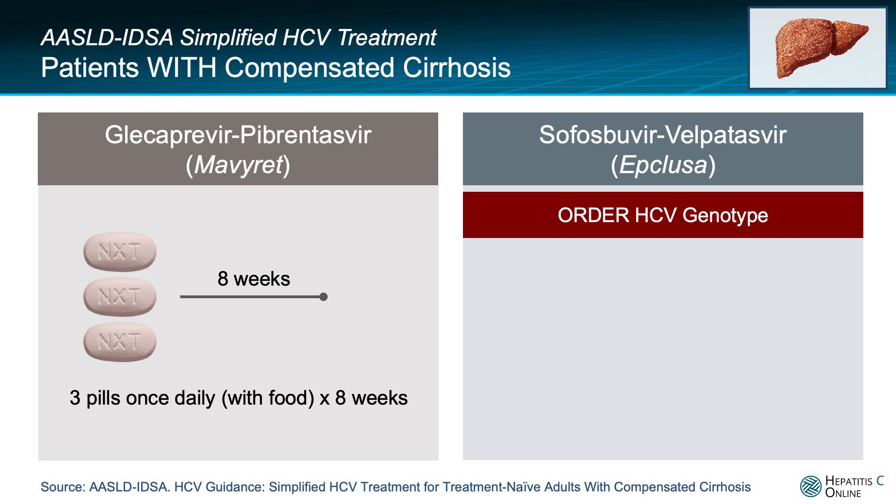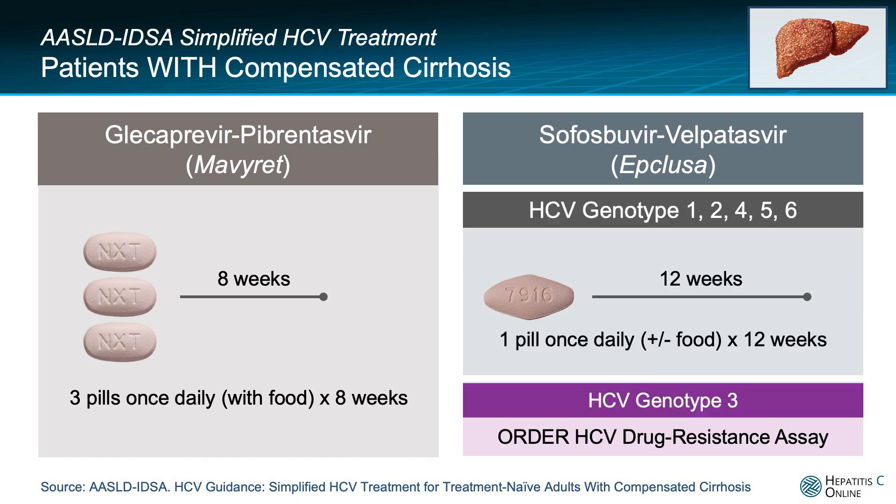If you are considering using sofosbuvir/velpatasvir in a person with compensated cirrhosis, it is essential to first order a hepatitis C genotype. If the hepatitis C genotype shows anything except hepatitis C genotype 3, then the regimen of sofosbuvir/velpatasvir is the same as in persons without cirrhosis — a 12-week course.